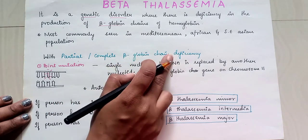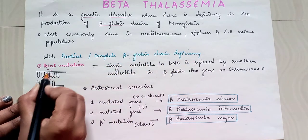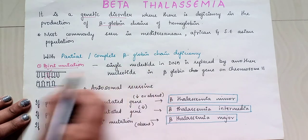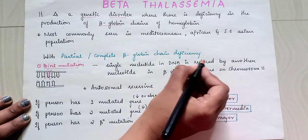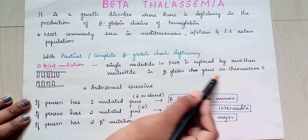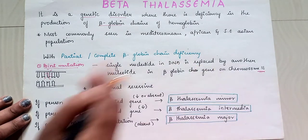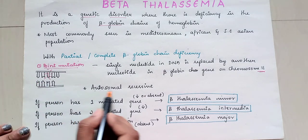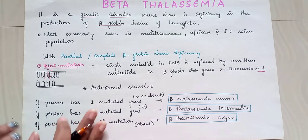With partial or complete beta globin chain deficiency, there is a point mutation where a single nucleotide in the DNA is replaced by another nucleotide in the beta globin gene on chromosome 11. Basically, it is a point mutation and it is autosomal recessive.